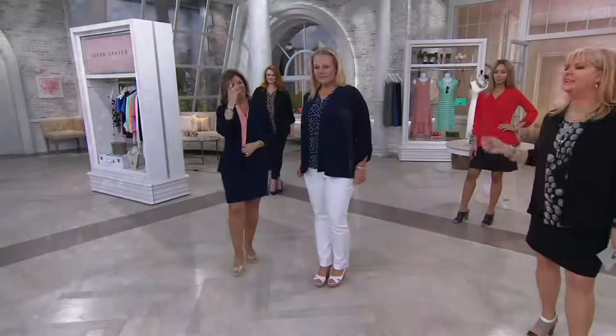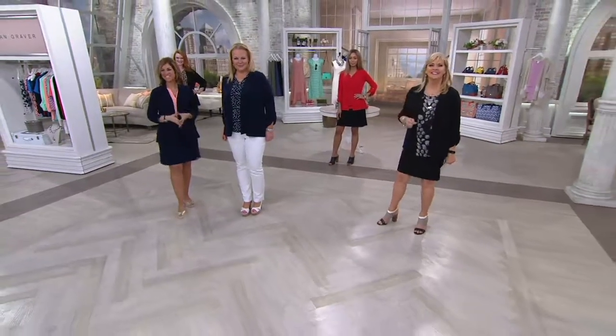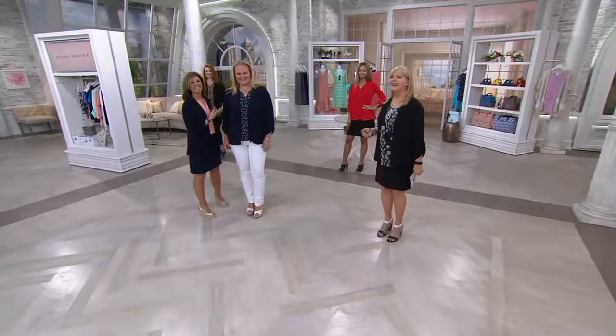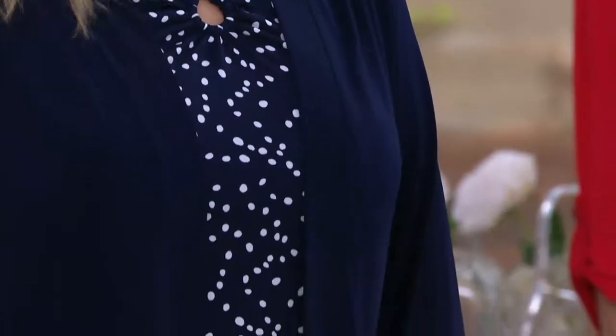We've got just a couple of minutes — we're going to go to Lori from Pennsylvania and then come back and talk about the tank. Thanks for joining us, Lori. Hi, how are you? It's such an honor to speak with both of you. I picked up three of these today, and I think the brilliant blue is going to look excellent with the TSV. I'm built more or less like Jackie — I always look for her, because whatever Jackie's wearing, that's going to be perfect for me.